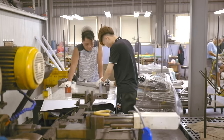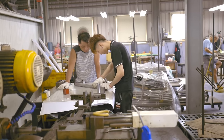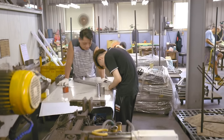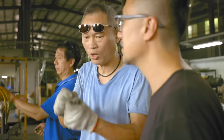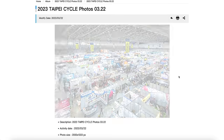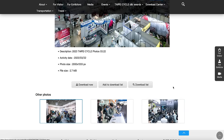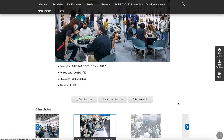Everyone in Taiwan's bike industry knows everyone. Taiwan is the world's premier bike kingdom, and everybody knows that if you want high-quality bikes made at a reasonable price where you can actually stay in business, you have to go to Taiwan. But even then, the bike industry is small and everybody knows everybody. Taiwan even hosts one of the world's biggest bike industry trade shows, the Taipei Cycle Show, where bike shop owners, bike manufacturers, component designers, bike marketers, and bike mechanics all intermingle with each other freely.